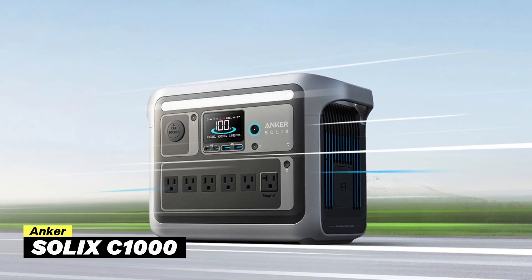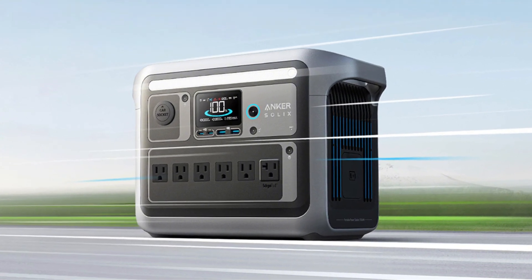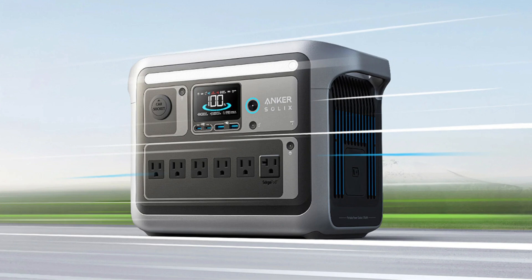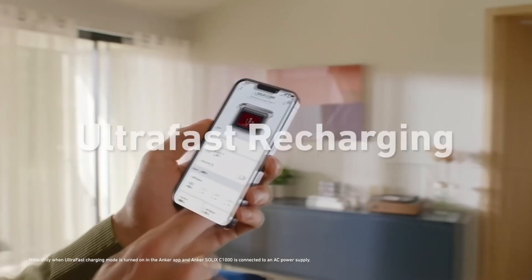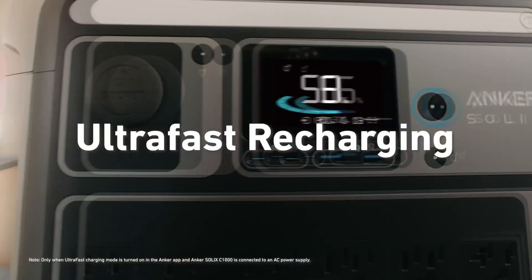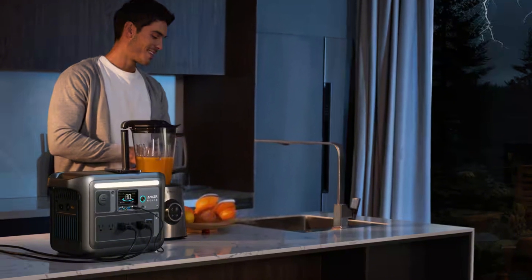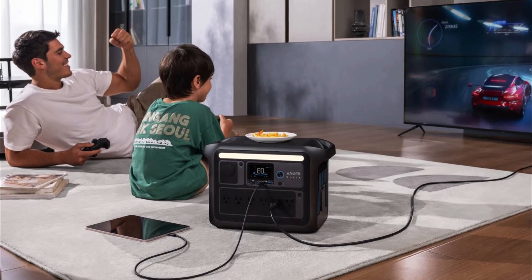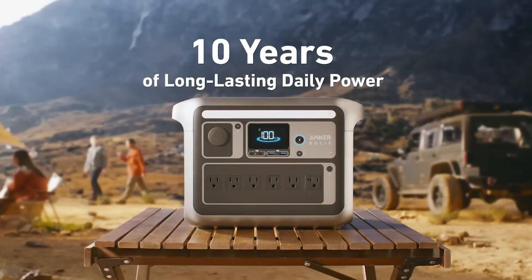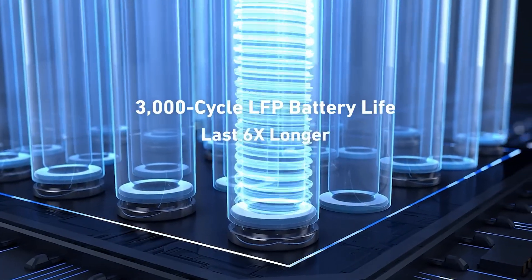Next up, we have the Anker Solix C1000, a portable power station that's perfect for campers, outdoor adventurers, and anyone needing a reliable power backup. I really like its fast recharging. With its 1,056-watt-hour LFP battery, you can get it up to 80% power in just 43 minutes, and it reaches a full charge in only 58 minutes. This is useful if you're in a hurry or dealing with a sudden power outage. It also comes with 6 AC outlets, so you can easily plug in multiple devices. Plus, it's built to last up to 10 years with around 3,000 charge cycles, meaning you won't need to replace it anytime soon.